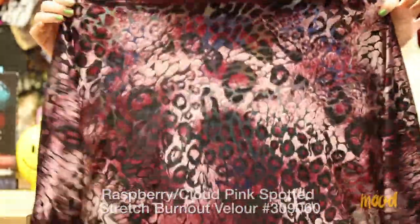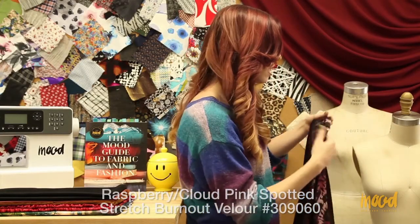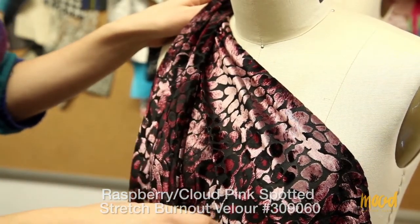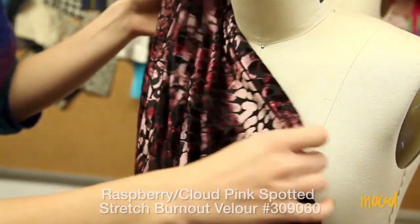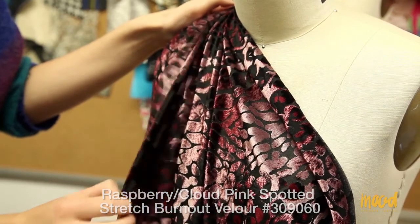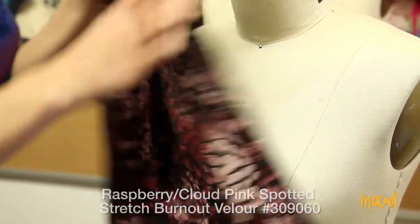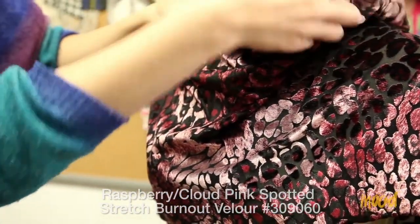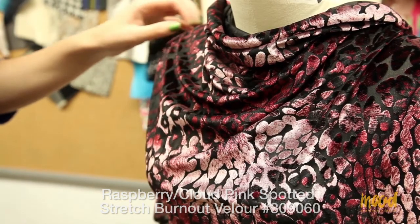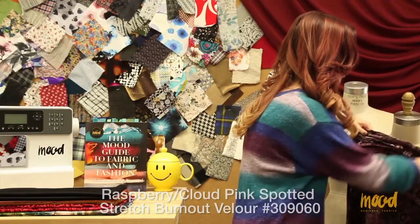It is a burnout so it is very sheer — we recommend lining it with maybe a spandex fabric or a lining fabric. You might want to line it with something stretchier so you can utilize the stretch in this material. It has a phenomenal drape and you can use this for anything patterned or draped — skin tight dresses, skirts, blouses, jackets, and cardigans. If you want anything with a little drape, for example a cowl neck, it will look beautiful with any draped application.